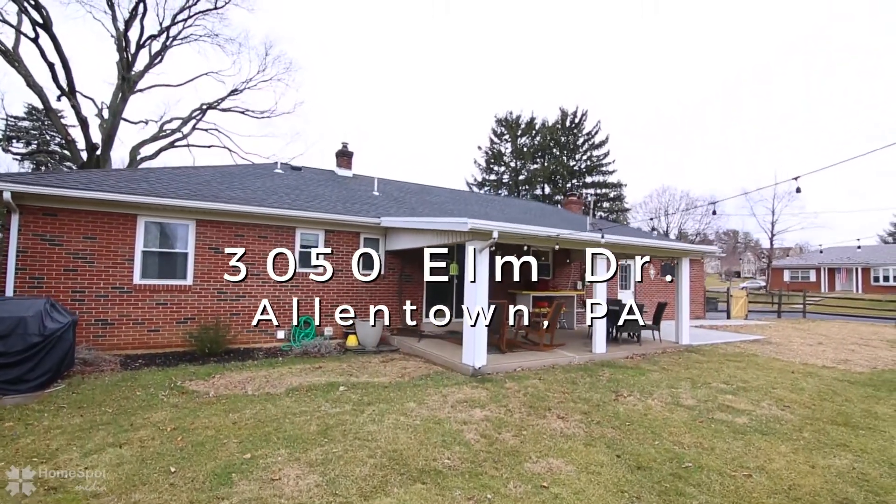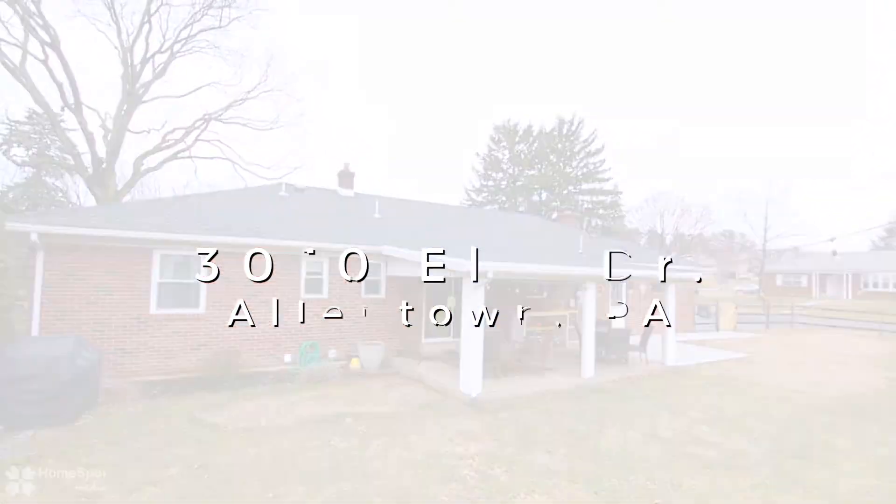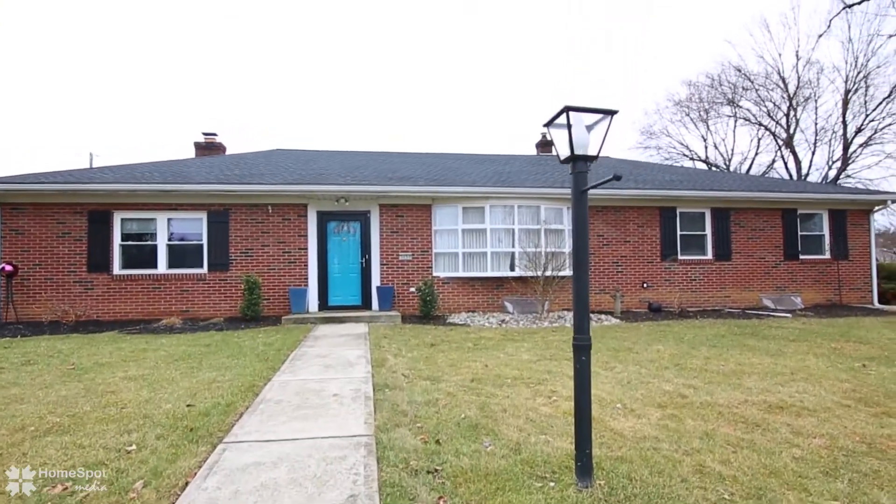Easy access to 309, 78, 22, PA Turnpike and all major roads.